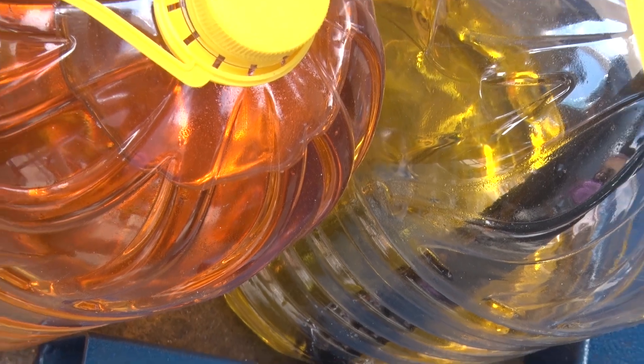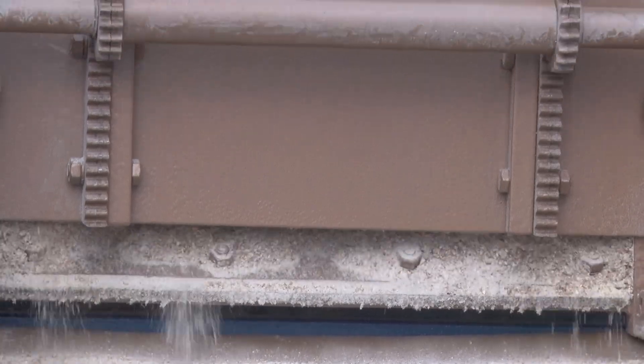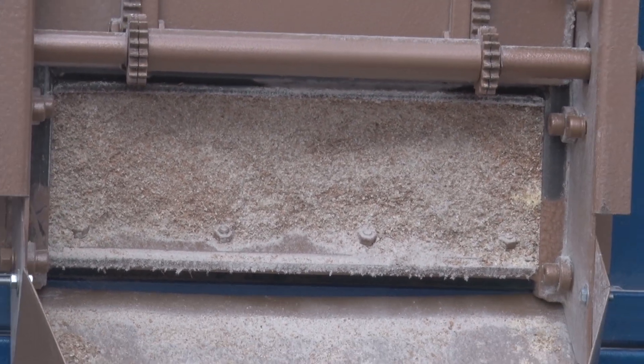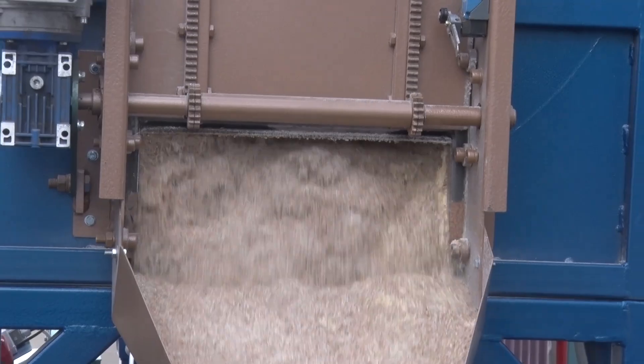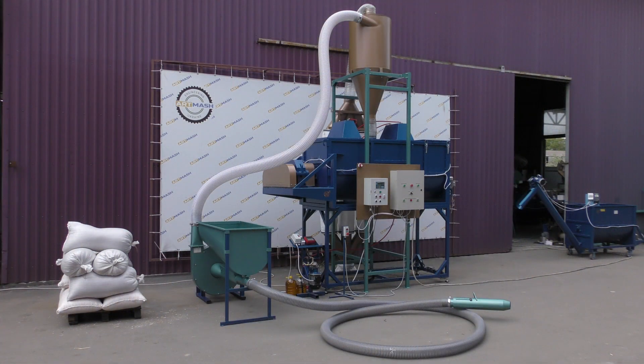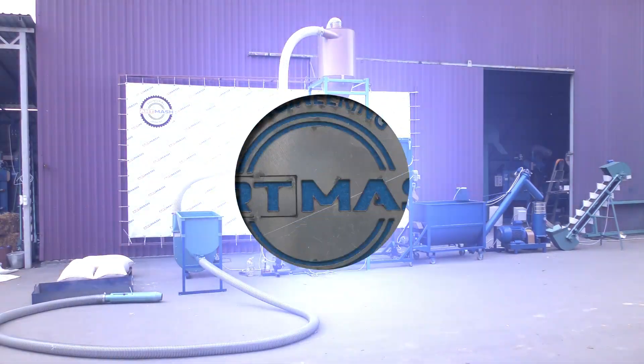The unloading of the finished loose compound feed is carried out through an electric-powered slide gate, which the operator controls using the control panel. The entire process takes up to 5 minutes. We provide a 1-year warranty on this product. Our managers can provide you with current pricing information and answer any other questions you may have.